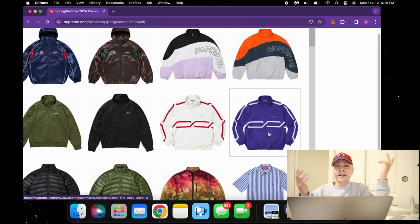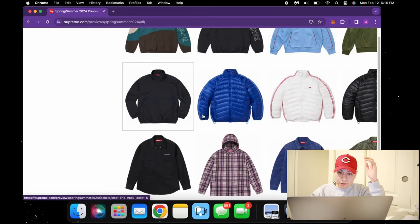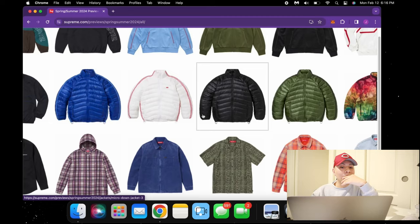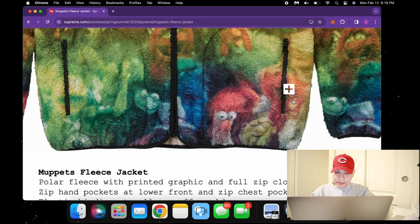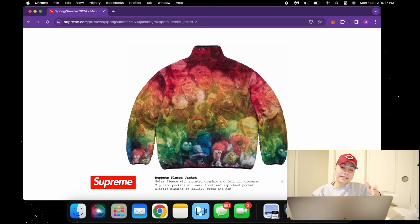The purple track jacket is crispy — they need to give me like a Coding Clothes collaboration with all this purple they're using. Those were also really cool. Puffers don't really do as well without the North Face hits, so you guys already know. Then we got this crazy Muppets fleece jacket — honestly this Muppets fleece jacket looks pretty insane. The graphic is beautiful with that gradient. A thousand percent you guys should go for this — it's gonna have good resale just because it's the Muppets. Wearing this is loud, and it's definitely going to be selling out real quick.